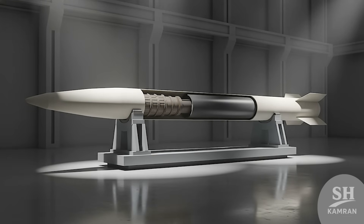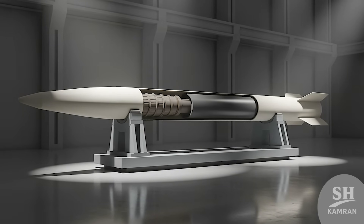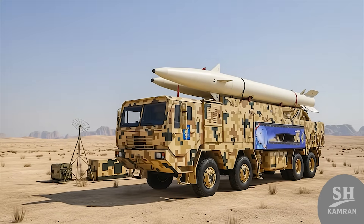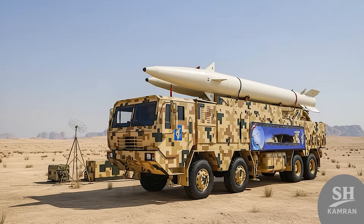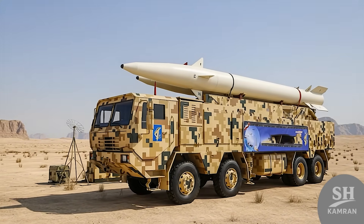The beating heart of the DESVIL is a powerful engine — a single-stage solid fuel motor that packs a serious punch. Unlike old liquid fuel missiles that take forever to prep, DESVIL is ready to fire instantly, like a giant bullet.